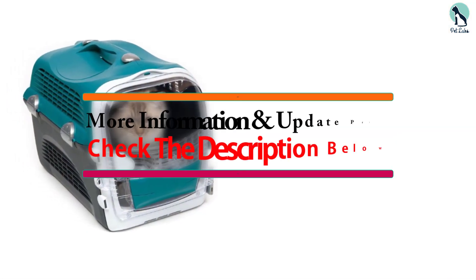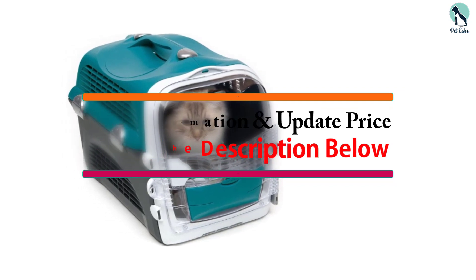If you want to see more information and the updated price, you can check out the description below.